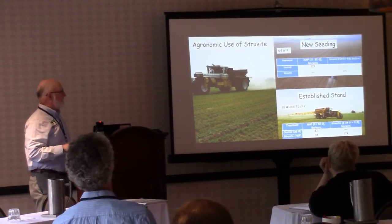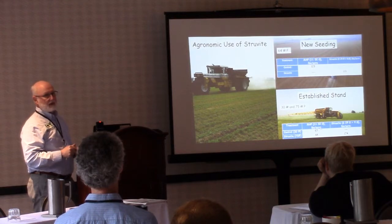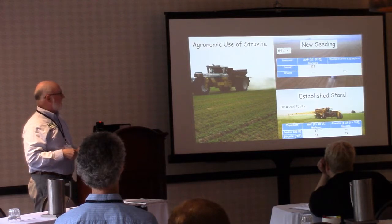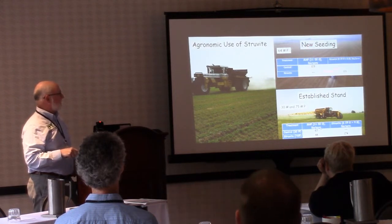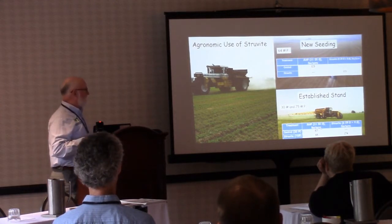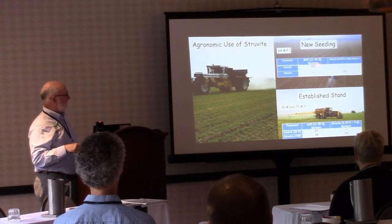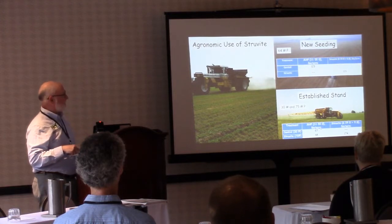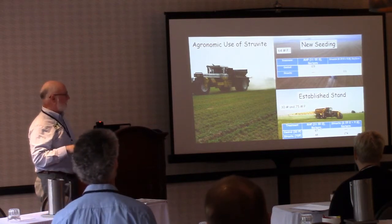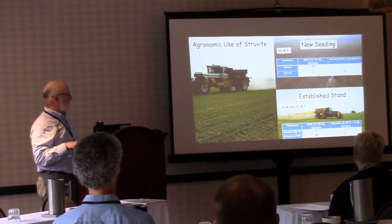Now to the agronomic part. Part of this project was not only producing struvite but finding a user. I thought the alfalfa industry might be hesitant to adopt it, but they were very anxious to use the material. We had two commercial growers — one case a new seeding, another an established alfalfa stand. Based on soil tests, Olsen P indicated we needed to apply about 64 pounds of P for the new seeding field, using MAP at 123 pounds per acre and struvite at about 221 pounds per acre.